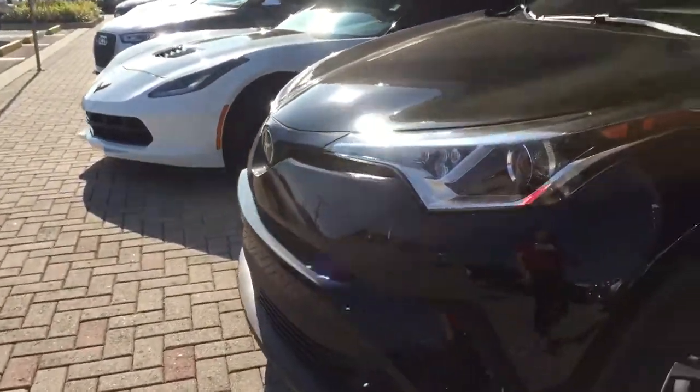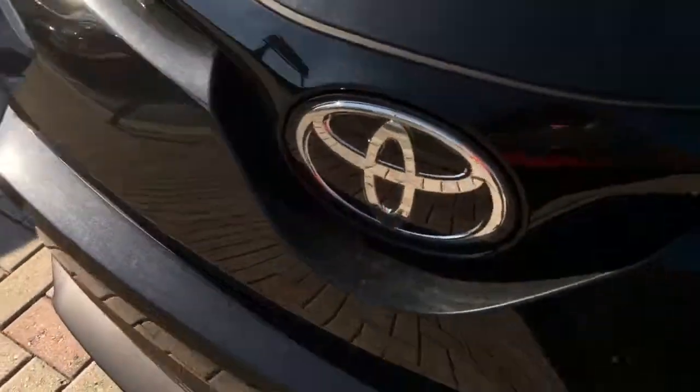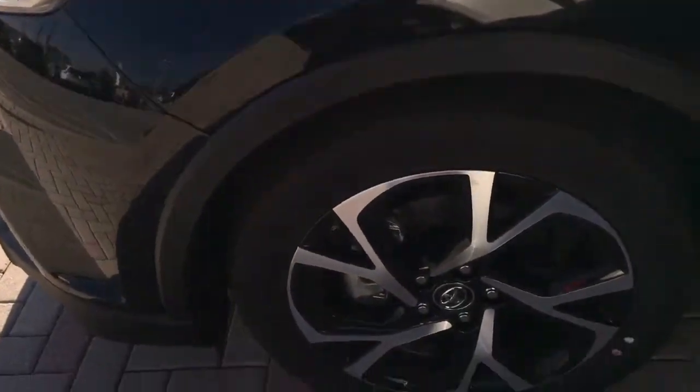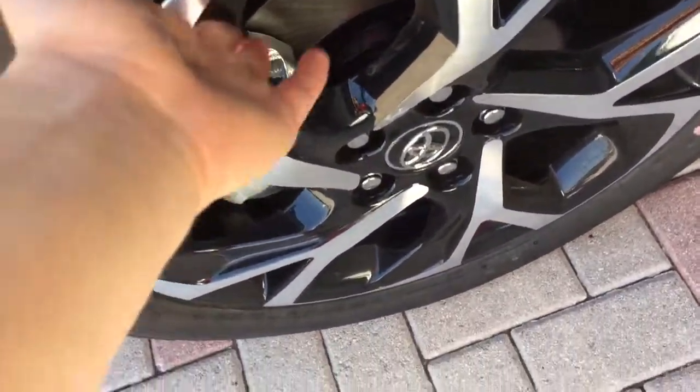The vehicle does come standard with a lot of features such as Toyota Safety Sense. You'll notice that the front end is actually glossed over and there are cameras throughout the vehicle to provide more safety, automatic high beams, as well as lane departure alert with steering assist, pedestrian detection with pre-collision, and dynamic radar cruise control. Alloy wheels, and turn signal indicators on the actual mirrors itself.